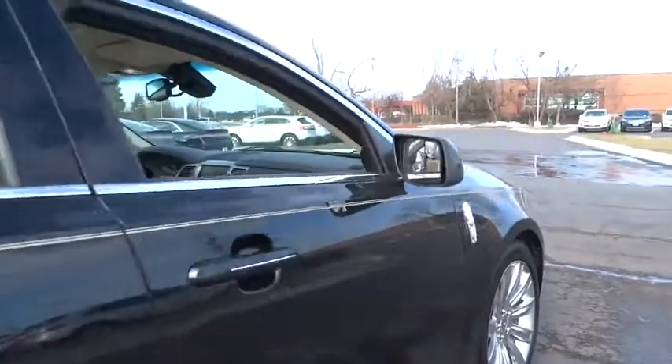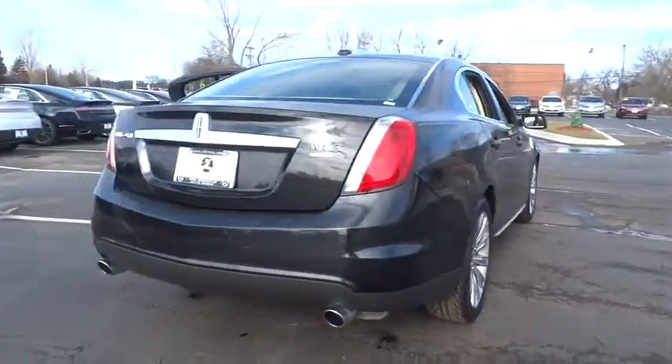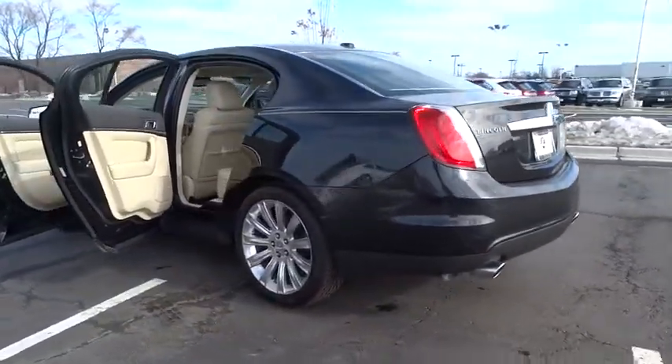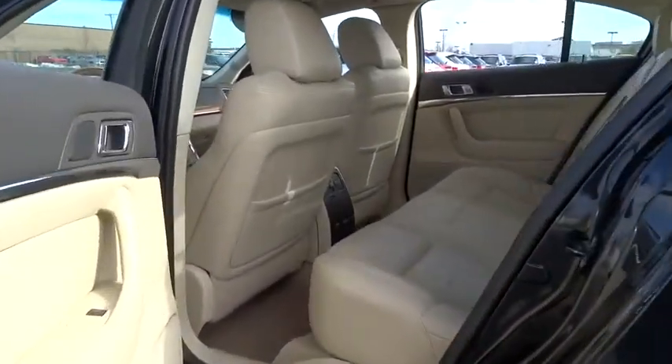This vehicle has less than 70,000 miles. Here are some of this vehicle's great options: power passenger seat, traction control, navigation package, leather wrapped steering wheel, dual airbags, power steering, air conditioning, front four-wheel disc brakes, DVD navigation system package.